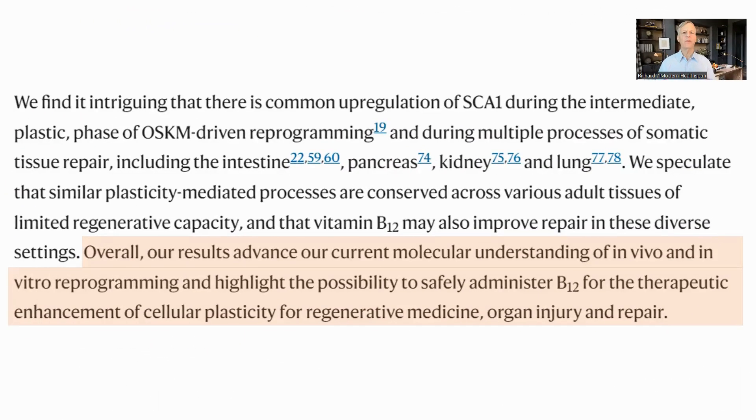One of the issues with using Yamanaka factors and reprogramming is the success rate of the process, which is not high. This would also be true for partial reprogramming in vivo. It makes sense that reprogramming introduces a set of requirements that are not present during normal metabolism. The extra methylation seems to put stress on the methionine cycle, which can be improved with extra B12. Not only does this increase the speed of the process, it also reduces the mistakes. Great to see more work going into understanding how reprogramming works in vivo. I hope you found this video helpful. Thank you for your attention, and I wish you well.